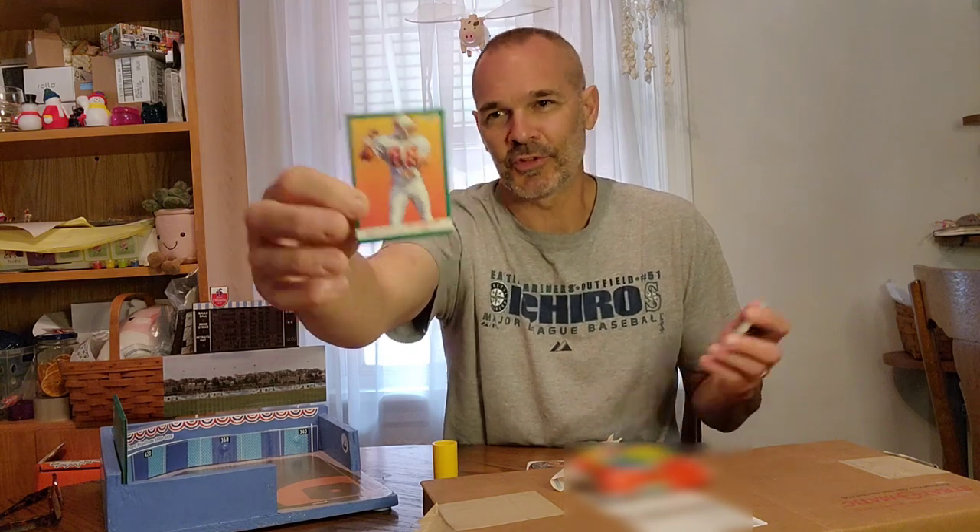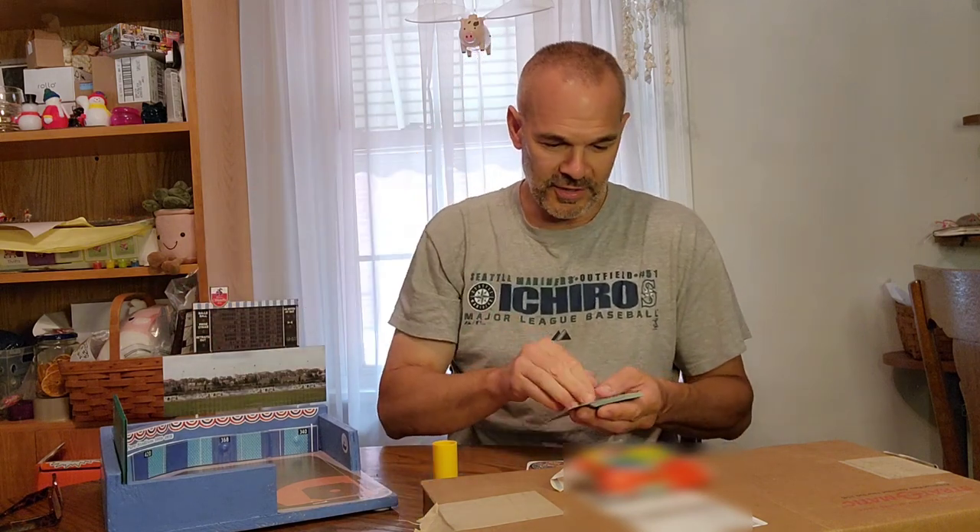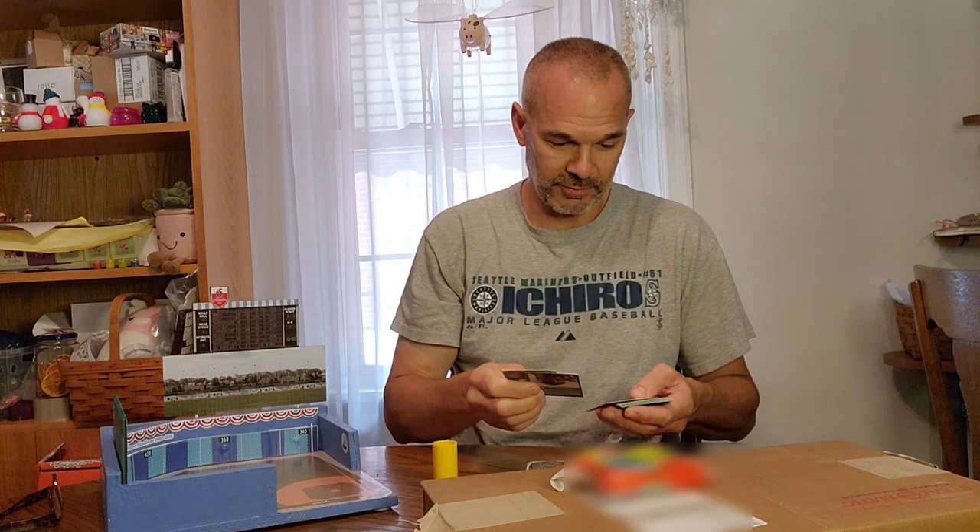I think they changed their look because they were a loser in this uniform when they first came into the league. Then they started winning with a darker, tougher, meaner theme. But now that they're winners, they think they can bring this back and survive. So I thought that was kind of neat — the old Tampa Bay Buccaneers creamsicle uniforms are coming back.